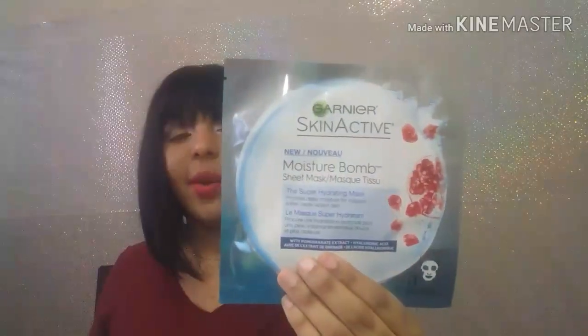Another one I received was from Garnier — Garnier Skin Active Moisture Balm sheet mask. When I saw this I was like, holy moly! Oh my god, they sent a full-size sheet mask. Gotta love them, thank you guys!